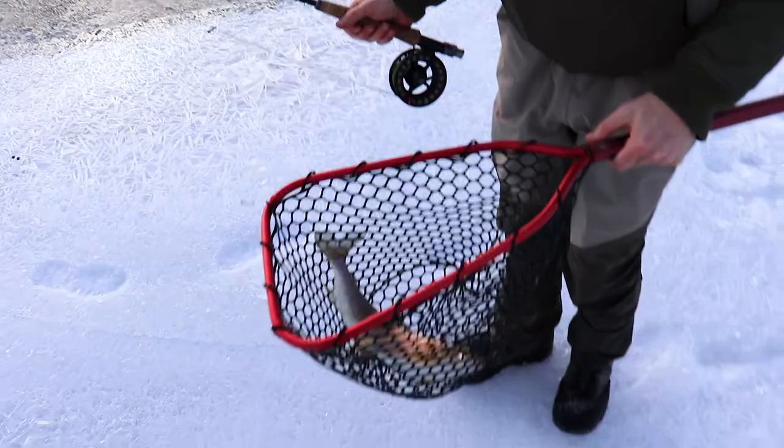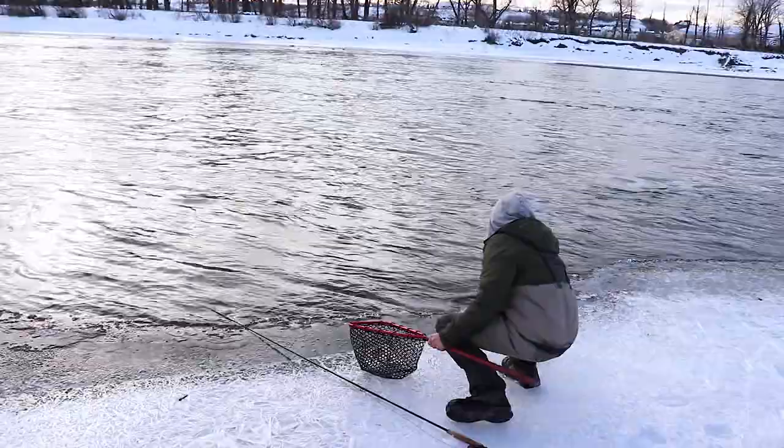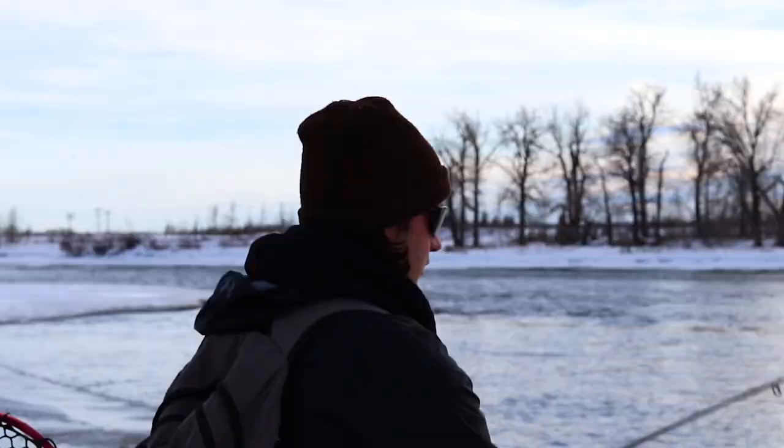All right guys, looks like just a whitefish. It's been quite slow but we've moved a couple spots. One of the spots we went to was on a Copper John. This is the third spot we've gone to so far — it's quite slow but we've gotten into a couple fish along this bank here.